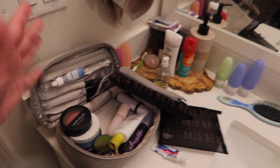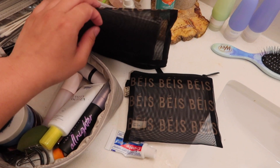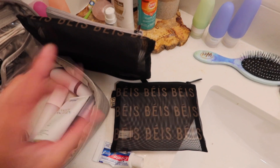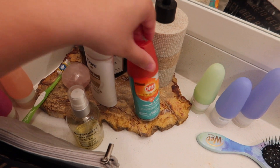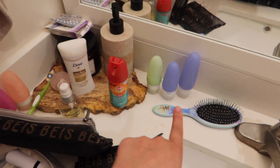Moving on to packing my toiletries. I have my cosmetic bag here and some little travel bags again from Base — I swear literally everything is from them. I have travel-size bug spray, my deodorant, all my little products, and I just have to put them into my little squeezy bottles.